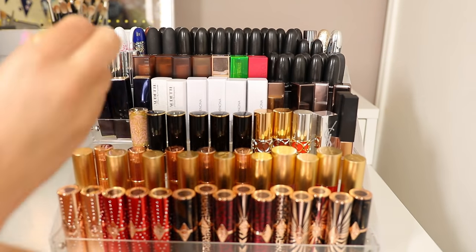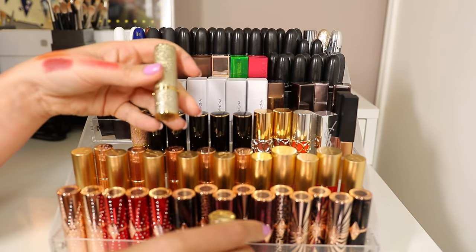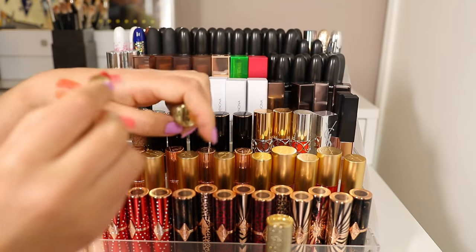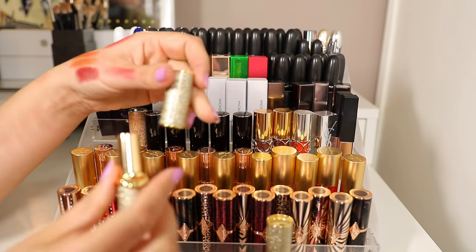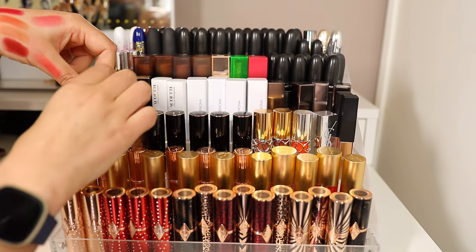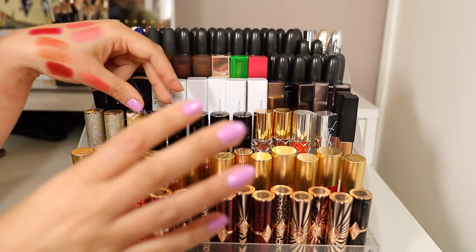Moving on to my Pat McGrath lipsticks. I have two of her Blitz Trance lipsticks — the packaging is just to die for. I have Emmanuel and Blood Rush. I really expected to skip on these because I just think metallic lipstick — I don't want to look like a robot — but they just end up looking super shiny and glossy. I spotted Blood Rush on Jamie Genevieve and instantly knew I needed it. They translate as shine rather than shimmer or glitter on the lips — that's how I learned to love them.